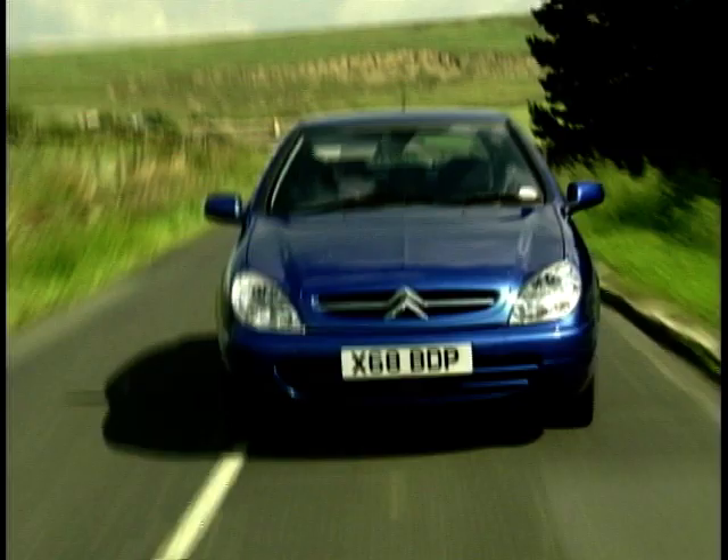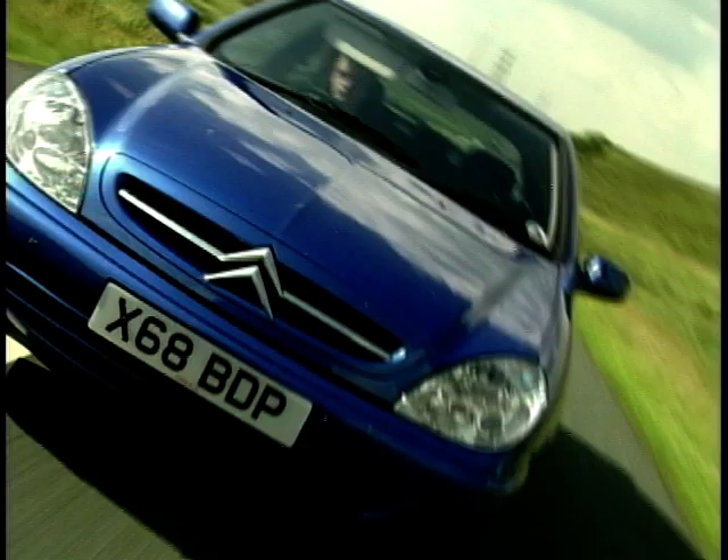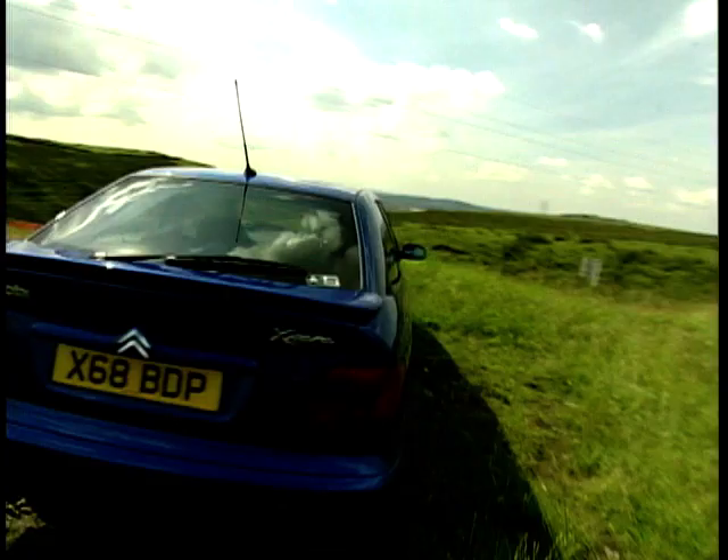The Citroen Xara — the car that neatly fills the gap between the youthful Saxo and the married-with-kids Xantia. When it becomes time to graduate from your hot little Saxo VTS, there is hope in the form of something like this. The Xara VTS boasts pretty decent figures: a 2.0-litre engine, about 167bhp, topping out at 137mph, and it'll dash from 0-to-60 in 7.9 seconds. If you like your cars curvy, the lines of the Xara will get your pulse racing, with even a hint of the old Citroen DS.